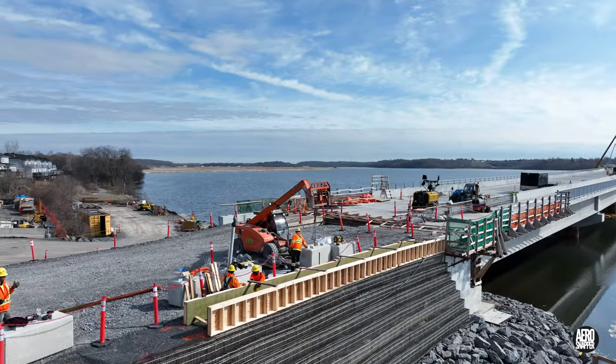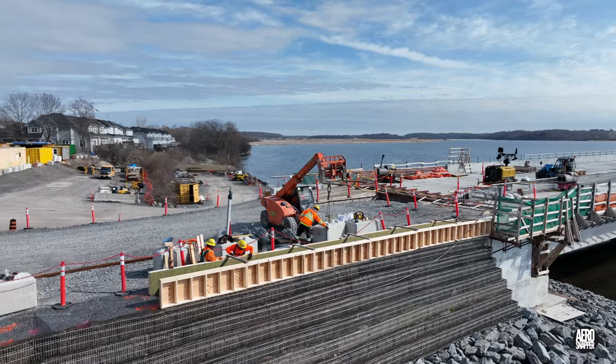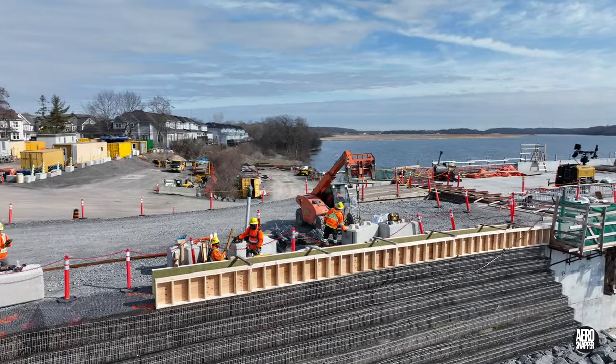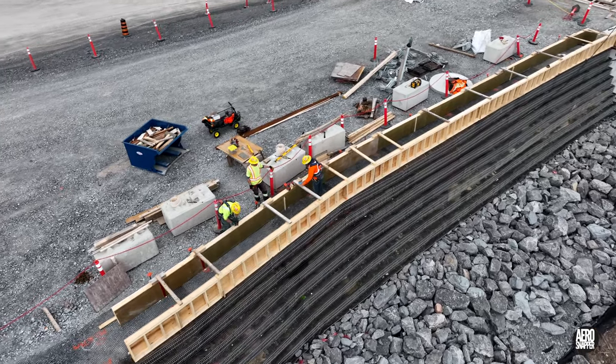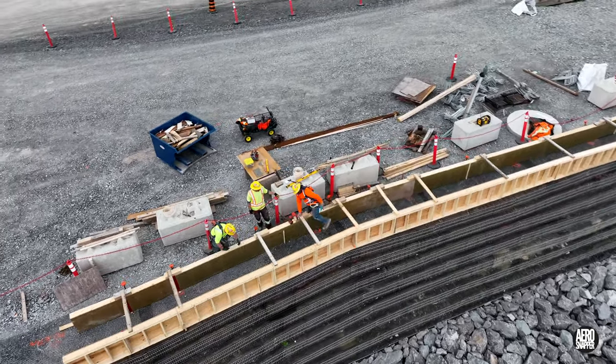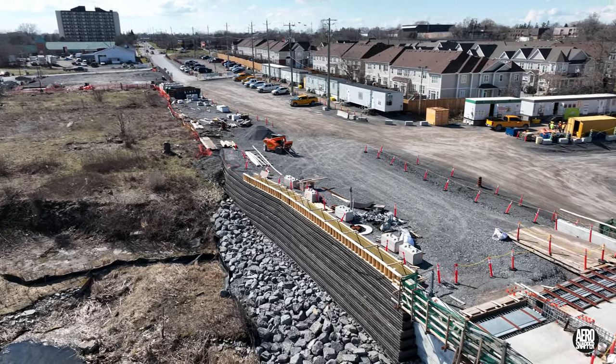There was a steady effort too to build what appear to be the forms that will create, I think, a barrier wall over the green wall just off the west abutment. This looked well towards completion by Friday afternoon.